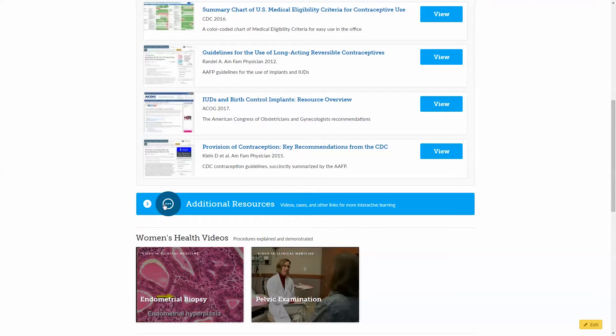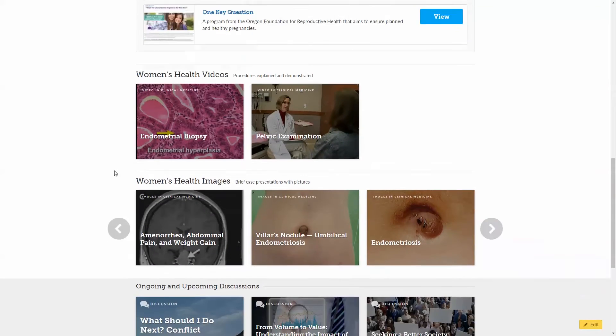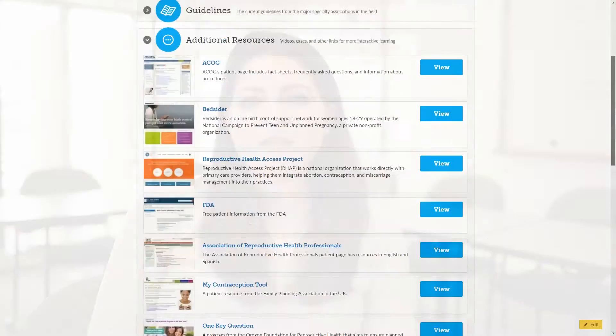In women's health, we also have some tabs that include websites geared for patients that you might be able to share. You can click through these different tabs in the women's health section and learn more about all of these different topics. This package might be useful if your residency has a women's health rotation, but it might also be useful on your ambulatory or primary care rotation.